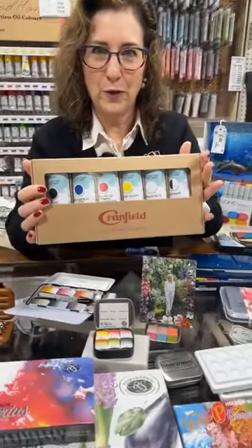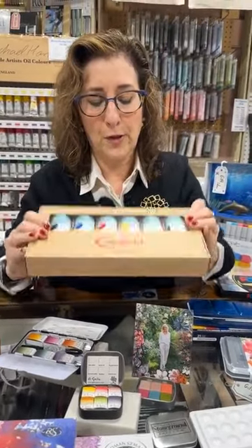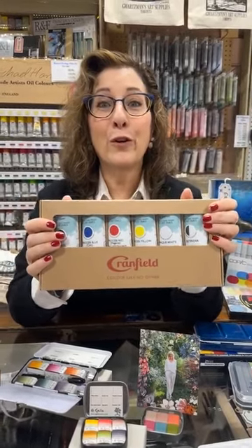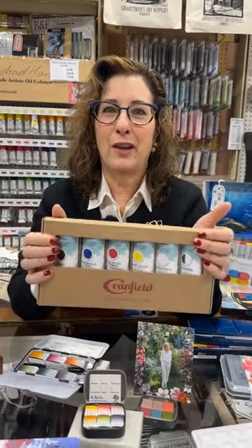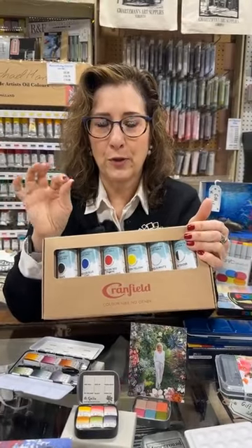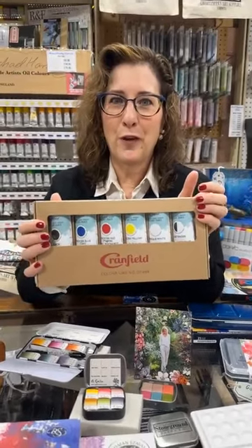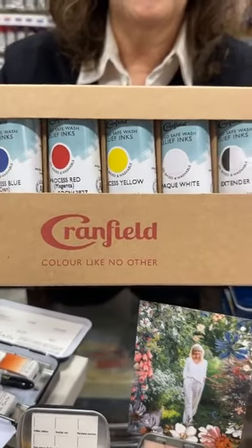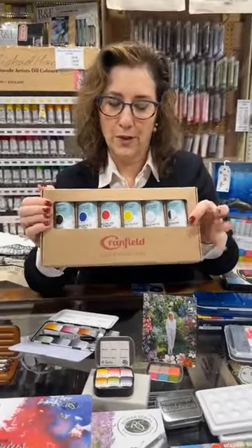We just started stocking the Cranfield printmaking inks — they're easy wash. This happens to be the relief inks set. Someone apparently just ordered two of the Today is Art Day coloring books — good for you! Let me know what you think. We think they're amazing. You can use watercolor or watercolor pencils on them — it's just a nice textured paper, not the thin paper you normally see. So this is from Cranfield. We have their open stock and sets. If you know someone who's interested in printmaking or thinking about it, these are a fantastic product out of England.